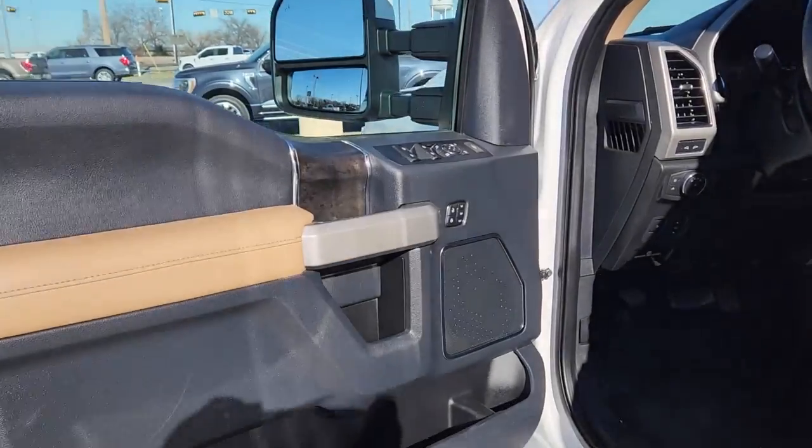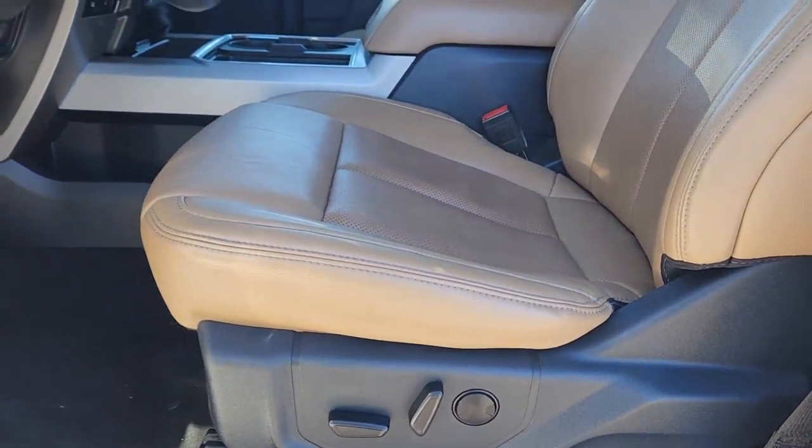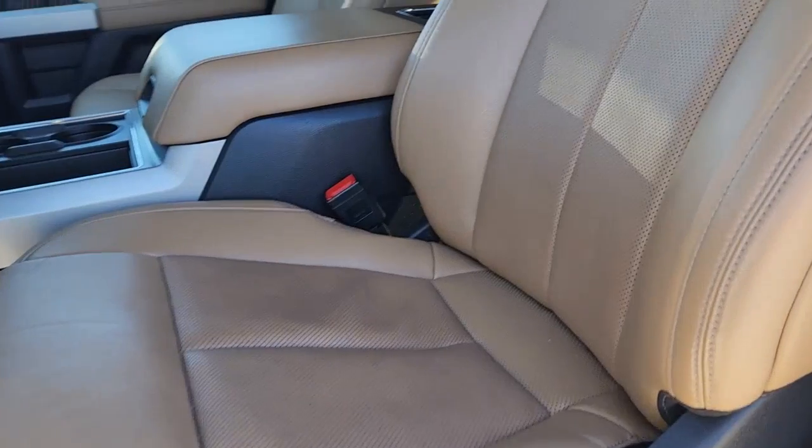Navigation system, keyless entry, sun/moonroof, heated driver's seat, heated mirrors, premium sound system, backup camera, power passenger seat, remote engine start, satellite radio.